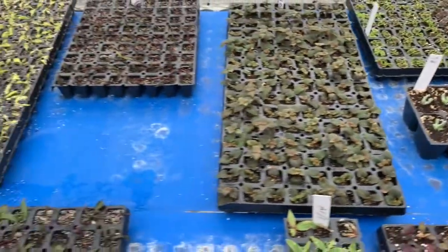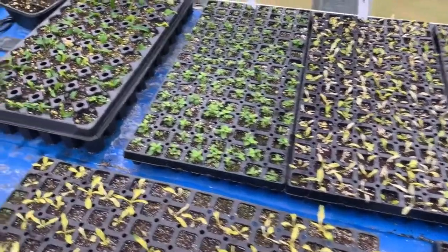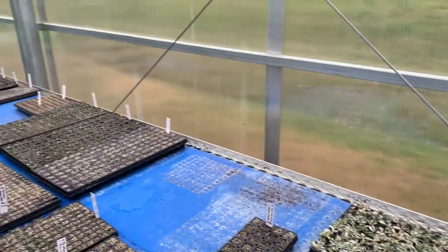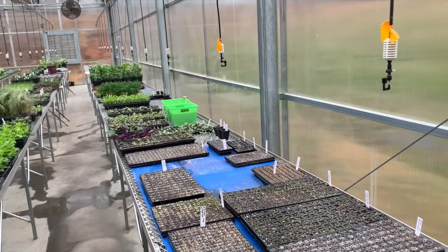We release them in the plants. We get a big jar of them — there's 1,000 of them in here — and we just shake them out on the plants, specifically the ones we have labeled that have aphids on them.